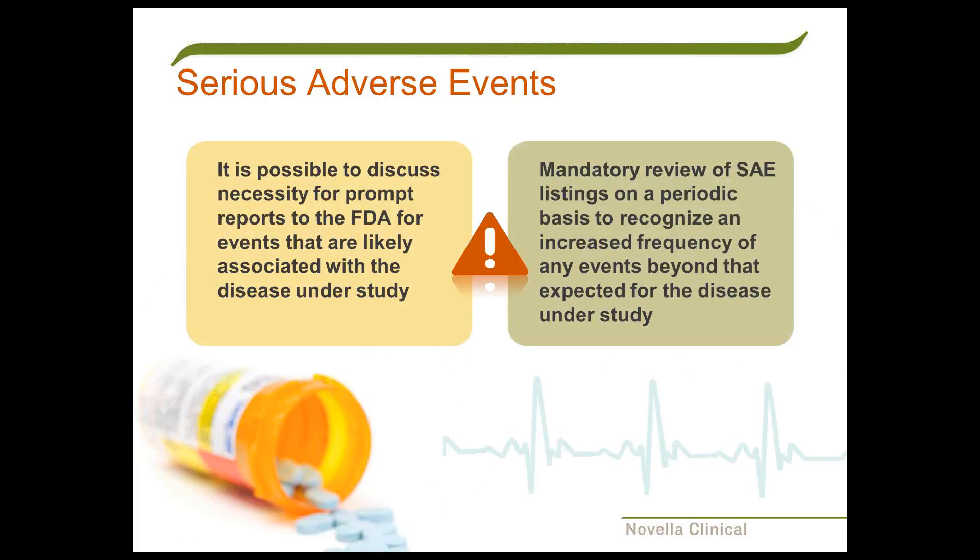It's possible to discuss with the FDA the necessity for prompt reports for events that are likely associated with the disease under study. On the other hand, it's too easy to take a cavalier approach. What we have to do is on a periodic basis—not less than quarterly, or even monthly—review all SAE listings. Even though an event is expected, it could be occurring far more frequently in the particular study than you would expect during the normal course of treating patients of this type, and we need to be sure we're not missing the signal that there's some particular problem with this drug.